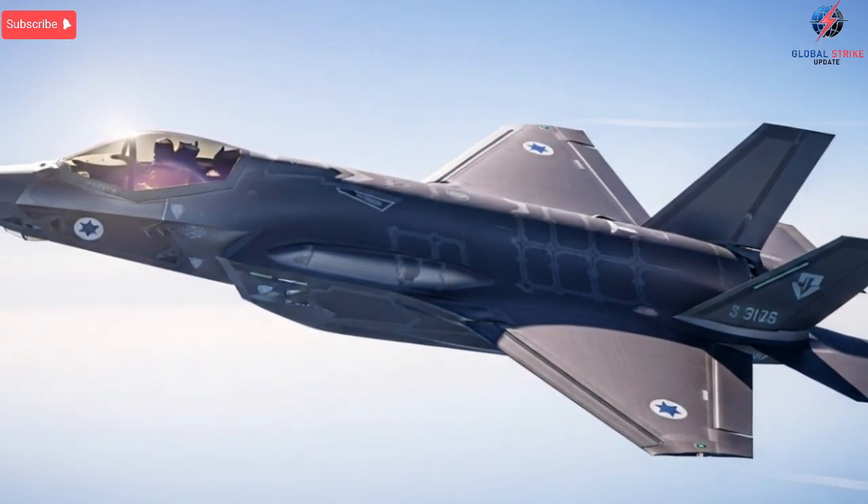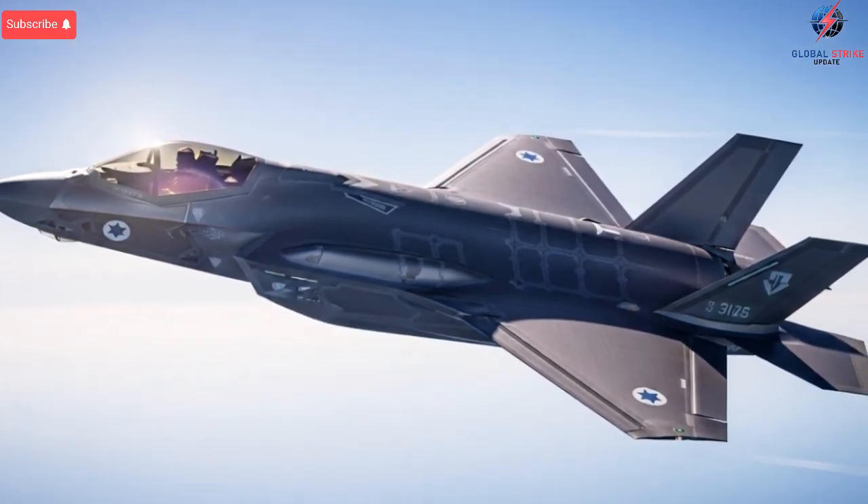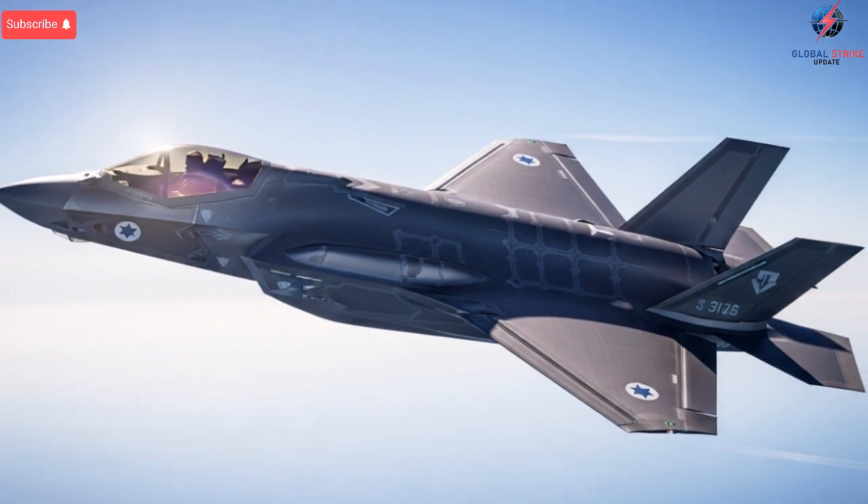Externally, the aircraft still carries the iconic F-35 design, but the reality is that the Israeli version supports its own range of communication antennas, electronic pods,